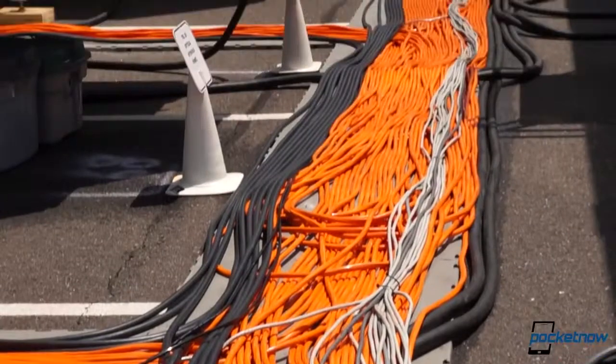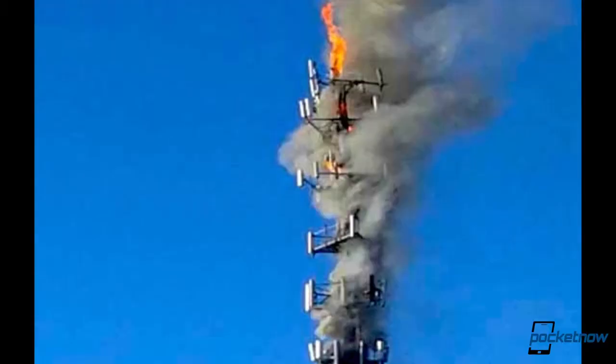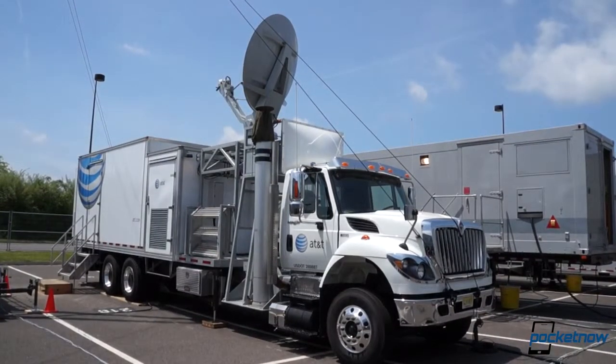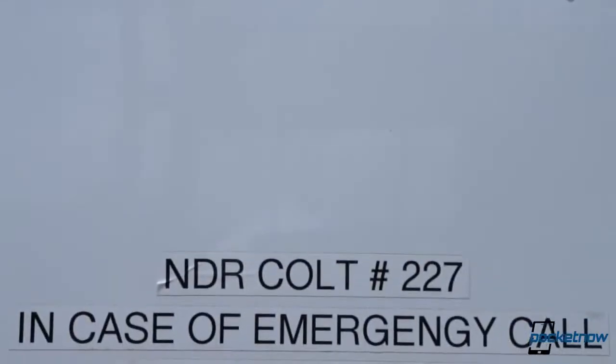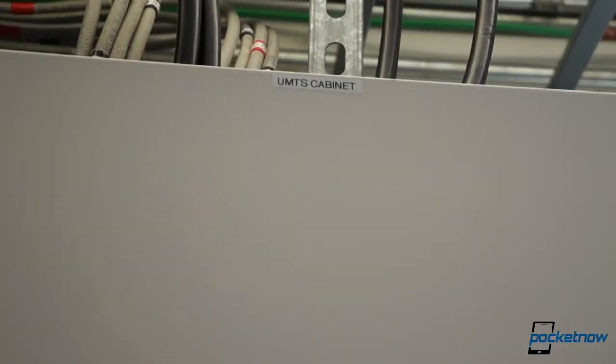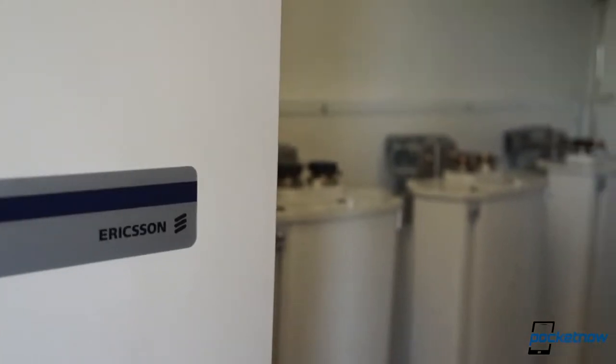Actually restoring those communications takes specialized equipment, depending on what's been knocked offline. If cellular base stations — better known as towers — are down, AT&T can call on its fleet of sat colts. Within a few hours of arriving at a disaster area, two or three NDR team members can activate this cell site on a light truck to replace damaged or destroyed cellular towers, blanketing an area in 3G connectivity for AT&T customers. T-Mobile customers can also connect for emergency calls or other calls in extreme circumstances, but because this is an HSPA-only vehicle, Verizon and Sprint customers need to rely on their own carrier's emergency preparedness.